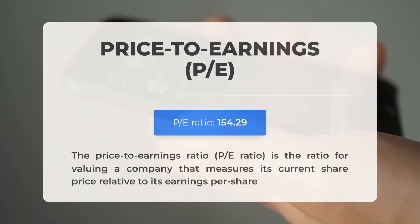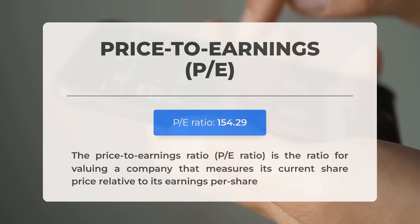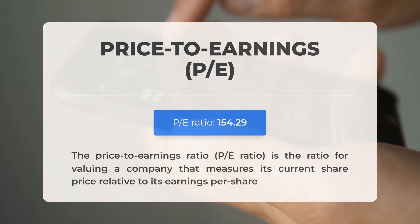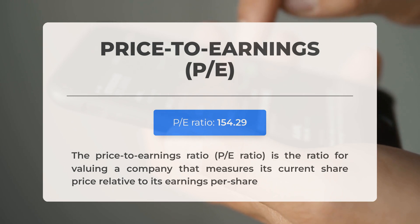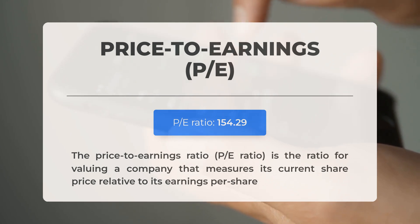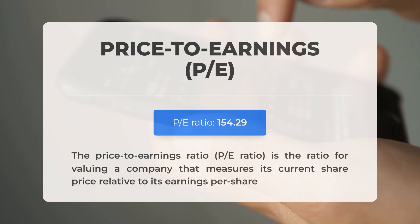Before diving into potential trading levels for Micron, let's cover some essential fundamental data. The price-to-earnings ratio, or P/E ratio, measures a company's current share price relative to its earnings per share. A notably high P/E ratio indicates the stock may be overvalued; however, it is not unusual for technology companies with significant market potential to exhibit such elevated ratios. The upcoming earnings report for Q4 2024 is anticipated on December 18th 2024, with analysts' consensus estimates standing at $1.75. These figures can have a substantial effect on stock prices.